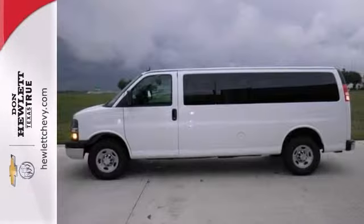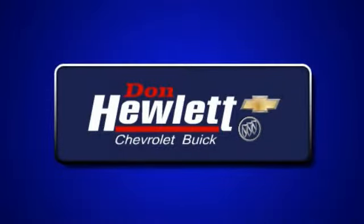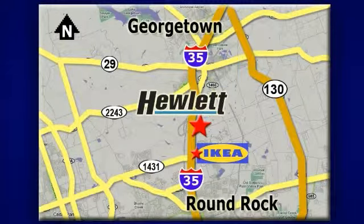Ready to get to work? So come on out and take your test drive. At Don Hewlett Chevrolet Buick, we make it easy. We are conveniently located at 7601 South I-35 in Georgetown, Texas.